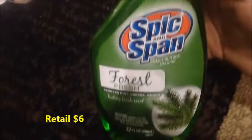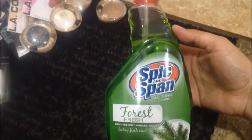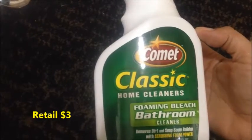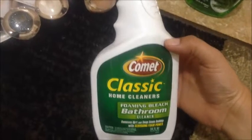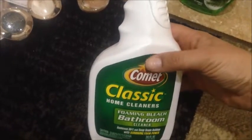From the cleaning aisle, I found Spick and Span Forest Fresh Cleaner — it says multi-surface. That's a name brand, so I was excited to find that. I also found Comet Classic Home Cleaner Foaming Bleach Bathroom. It's not a bad scent, but it is strong, so I'd recommend keeping your window open when cleaning your bathroom with it.